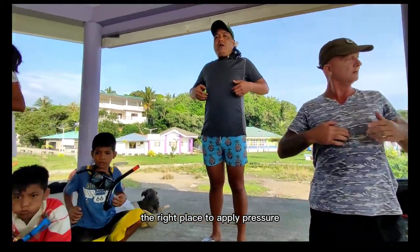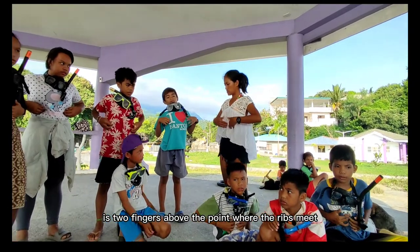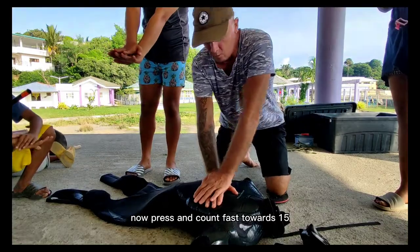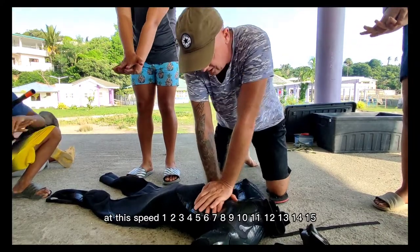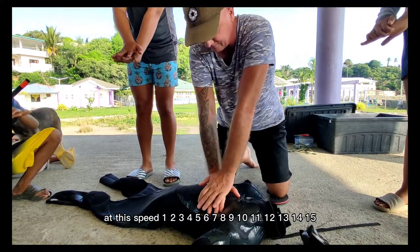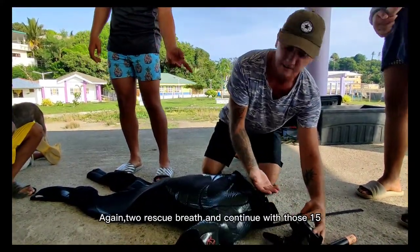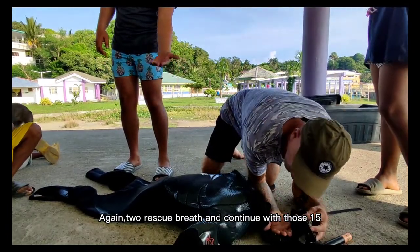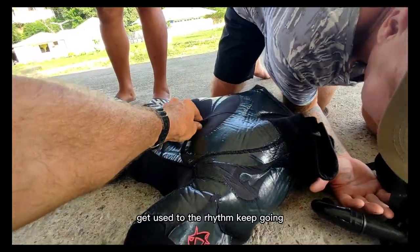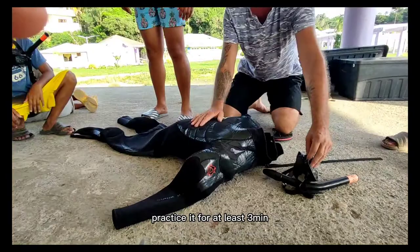The right place to apply pressure is two fingers above the point where the ribs meet. Now press and count fast towards fifteen. Then give two rescue breaths again, and continue with fifteen compressions. Get used to the rhythm and keep going. Practice it for at least three minutes.